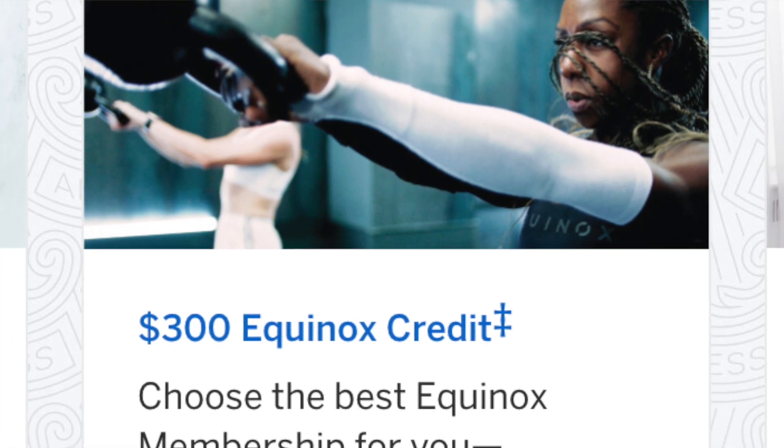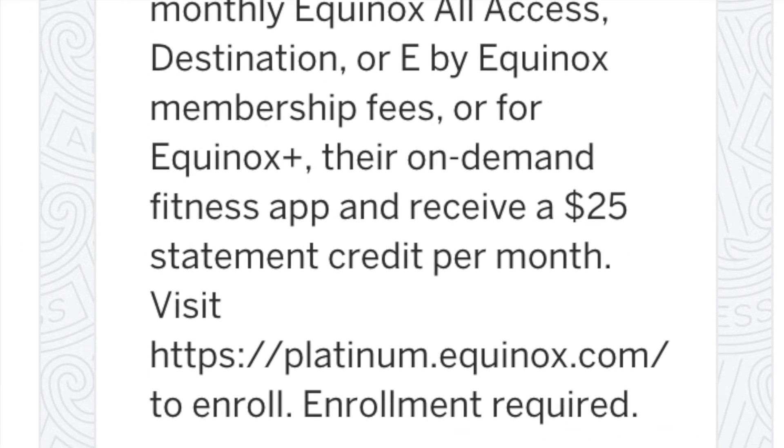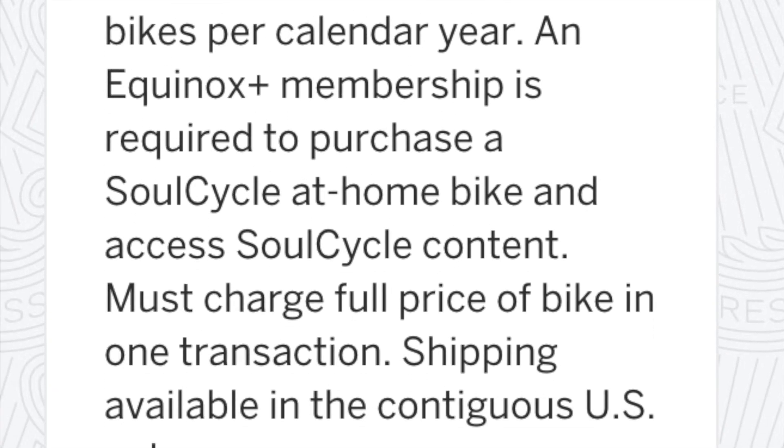There's a $300 Equinox credit for Equinox gyms, but there aren't that many locations. I didn't even know about it until I applied for this card — the closest gym is probably hundreds of miles away, so it's of no use to me at all. There's also a $300 SoulCycle credit that's of really no use to me either. Moving on to airport lounges.